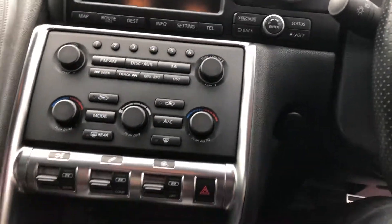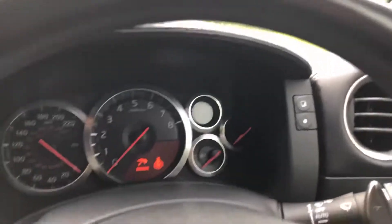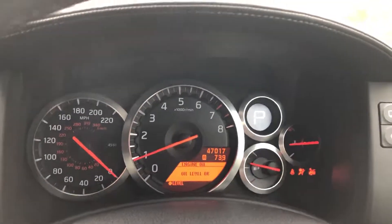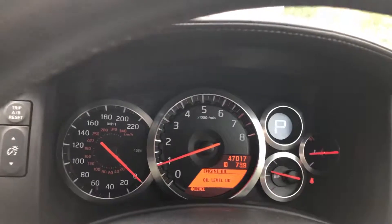The car has the dual zone climate control. Let's actually start it up and show you that it's free from any warning lights — I guess that's probably a key thing on one of these sort of cars. It starts up nicely, gives you a full system check.